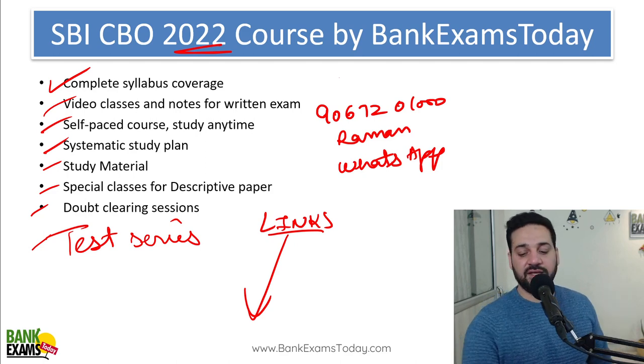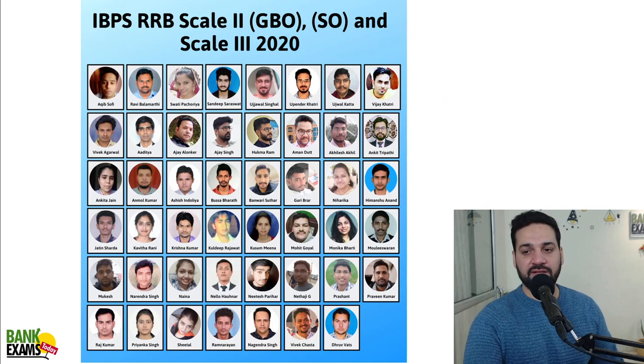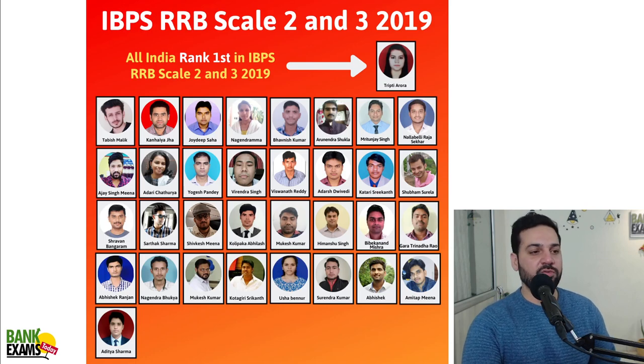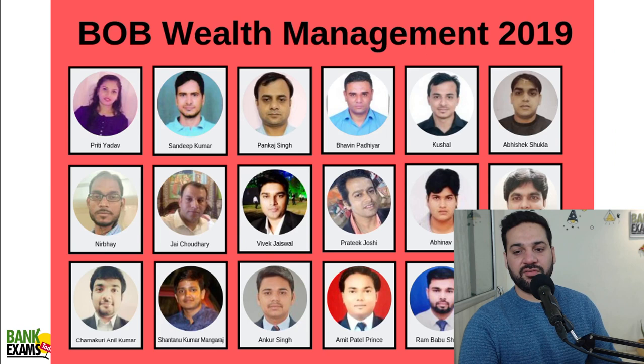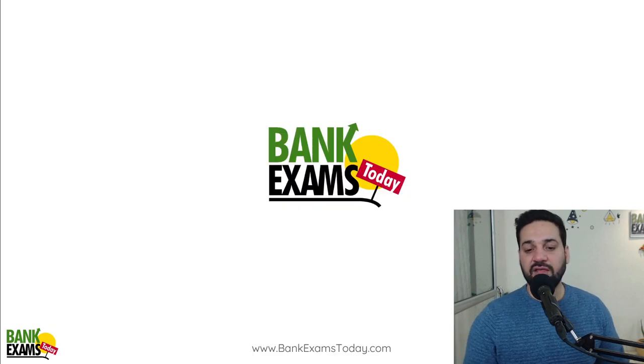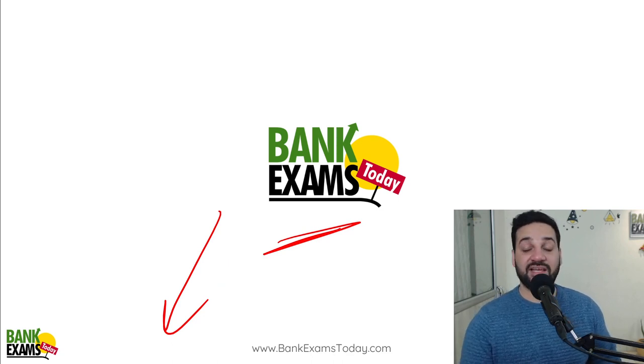That's all for today, students. Thank you and have a very nice day. A list of all our successful students who cracked various competitive exams — Scale 2, Scale 3 — all students of Bank Exams Today who took our courses and cracked their respective exams. I'm really happy for them. Ask your doubts, all details are in the description. Subscribe to the channel and like this video. Thank you and have a very nice day. Bye-bye.